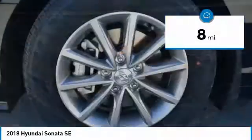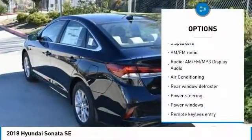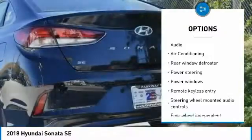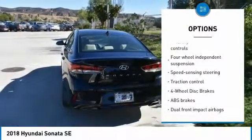This vehicle has less than 100 miles. Here are some of this vehicle's great options: traction control, air conditioning, dual airbags, power steering, four-wheel disc brakes, security system, power windows.